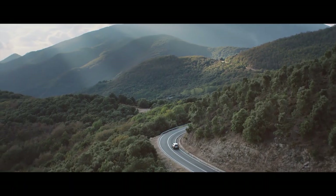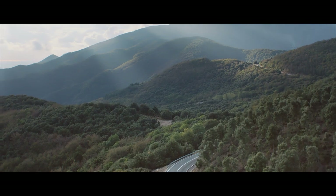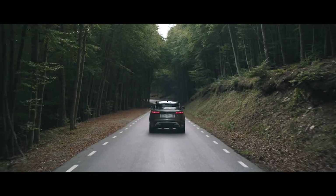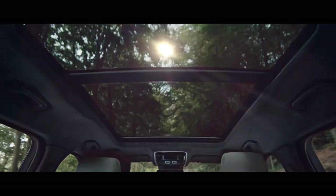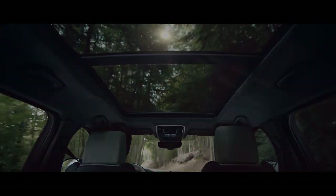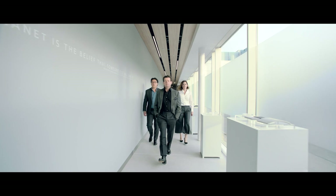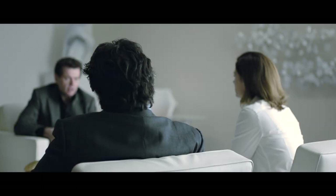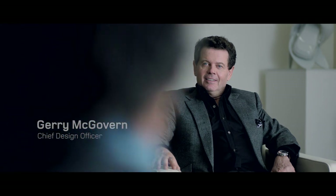The Velar creates a different space for Range Rover. Designing a car is a collaborative process — it's about great designers and great engineers coming together as one to achieve a common aim, and that is to create something truly special.